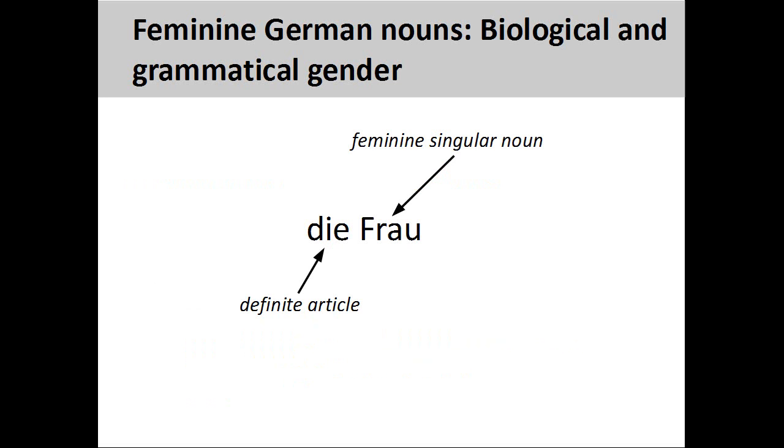You will recall from the presentation on German nouns that all singular nouns have a grammatical gender. This gender can be seen in the definite article. Here, the biological gender of the noun Frau, woman, agrees with its grammatical gender. The definite article D shows that this is a feminine singular noun.